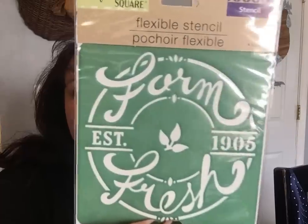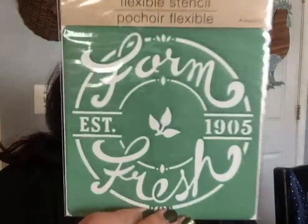They had a new Crafter Square stencil. I don't usually buy stencils, but this one says 'Farm Fresh Est. 1905' and I felt I could use it multiple times for different projects — on wreaths, wood, metal, plastic, or even brown craft paper with twine for charming homemade packaging.